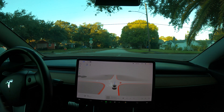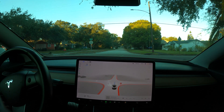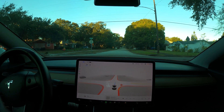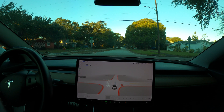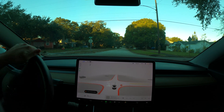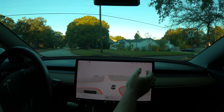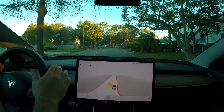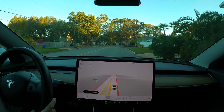Now turn right onto 72nd Street North. I'm telling it to go. I think FSD is just broken. We're going to go ahead and report that. Let's try this.